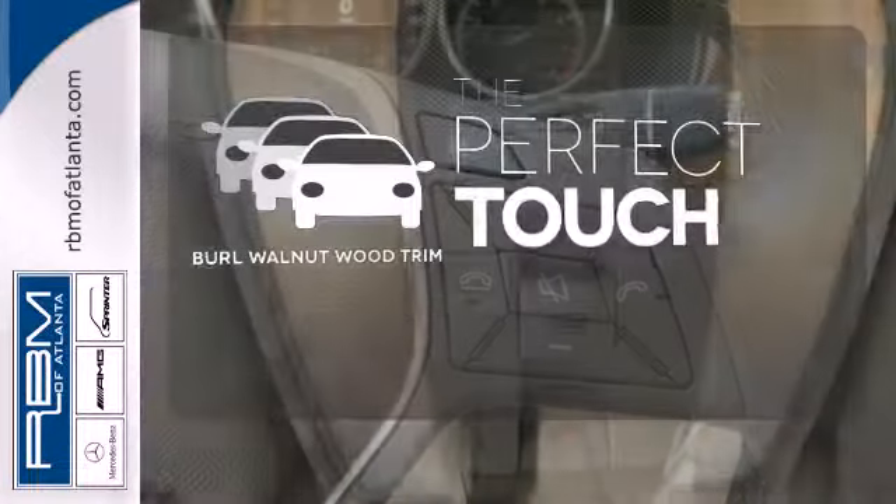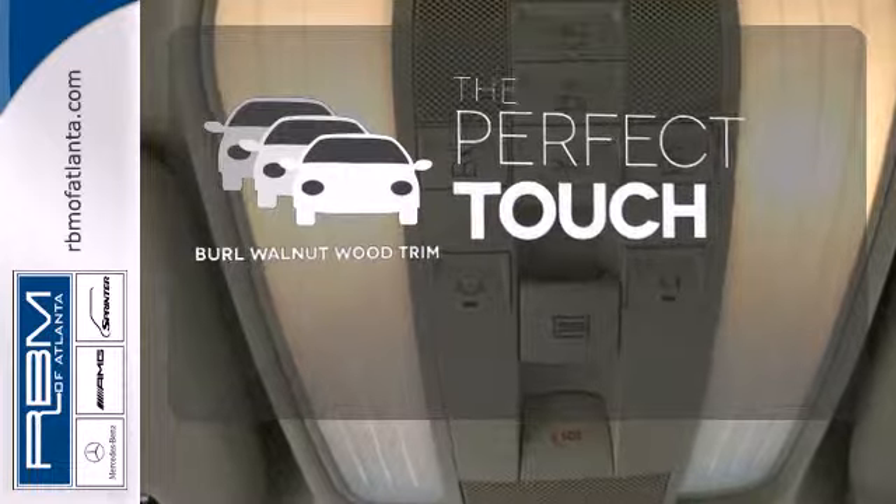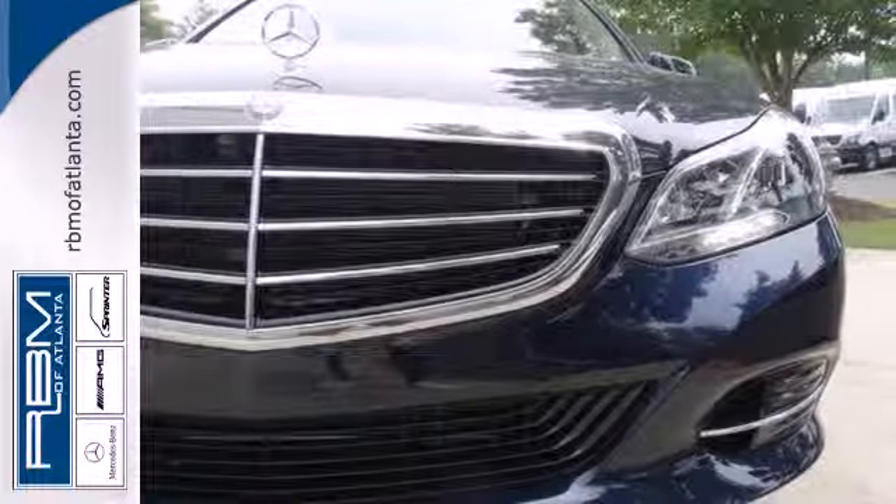The Burl walnut wood trim complements the great-looking interior. It's better than ever before. Come in for a test drive today.